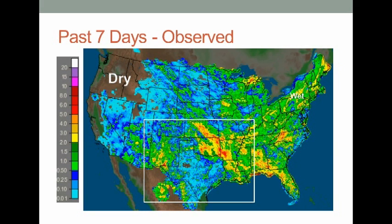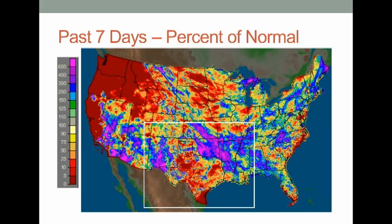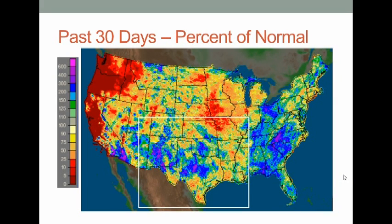It looks like almost right at the Texas state line there was a lot less rainfall. Look how distinct this line is — well above normal precipitation on one side, well below normal on the other. That's been the story over the last week. If we look at the past 30 days, you can see that the heavy rain from a couple weeks ago is still showing up. If we removed just that two- or three-day heavy rain period with that closed upper low drifting over the region, it would be a different story, but that's still impacting the 30-day percent of normal precipitation.